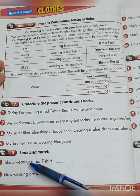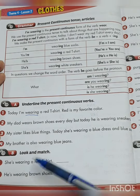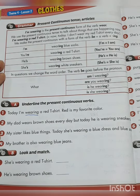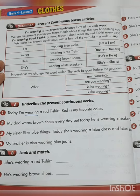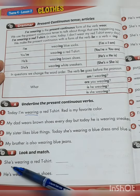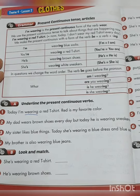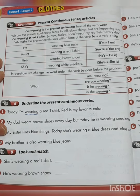And number 4: 'My brother is also wearing blue jeans.' Now exercise B — look and match. You have to look at the pictures and write what letter each picture matches with each sentence. So number 1: 'She's wearing a red t-shirt.' Is that A, B, C, D, E, or F?